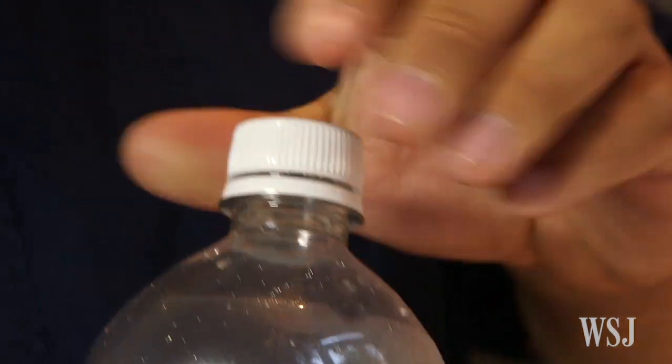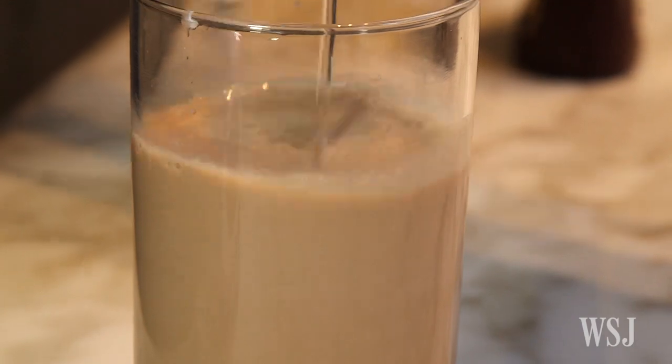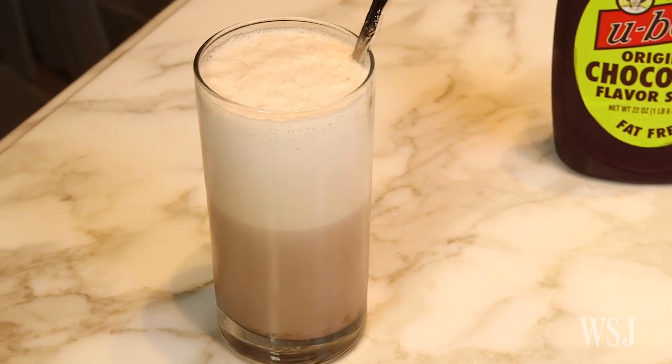And seltzer, and you stir it like crazy, and you get a little bit of a head on it like beer. Then it's like a very thin but flavorful liquid underneath.